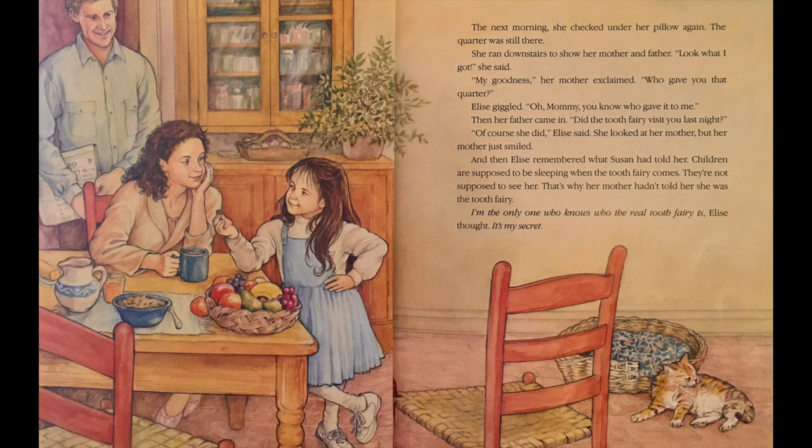Elise giggled. Oh, Mommy, you know who gave it to me. Then her father came in. Did the Tooth Fairy visit you last night? Of course she did, Elise said. She looked at her mother, but her mother just smiled. And then Elise remembered what Susan had told her. Children are supposed to be sleeping when the Tooth Fairy comes. They're not supposed to see her. That's why her mother hadn't told her she was the Tooth Fairy. I'm the only one who knows who the real Tooth Fairy is, Elise thought. It's my secret.